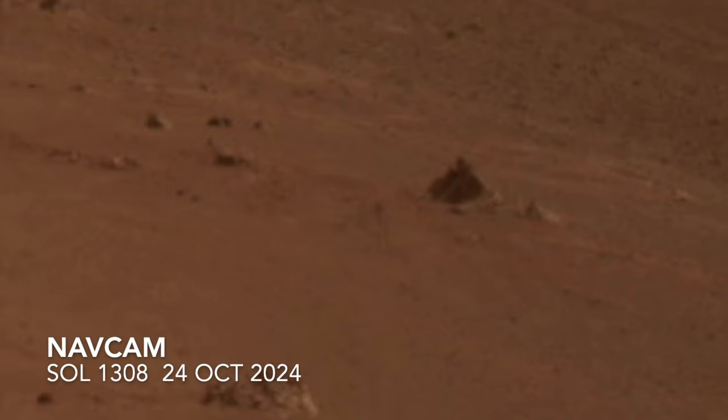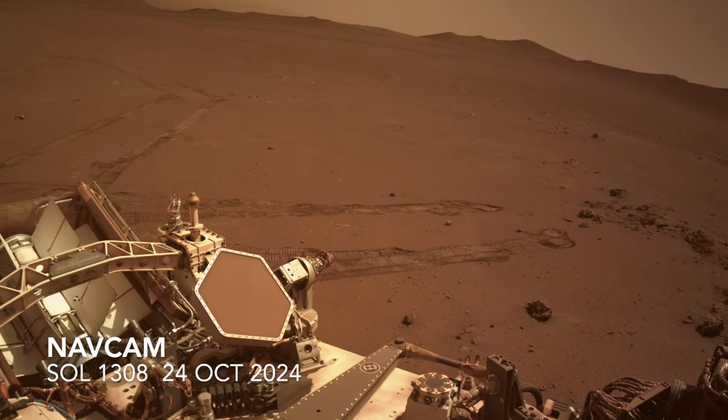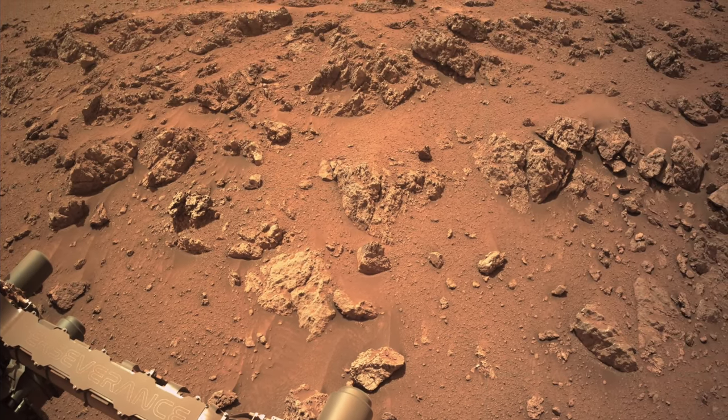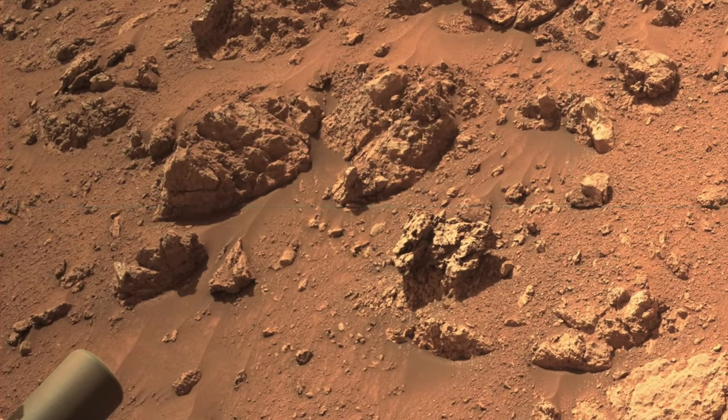Perseverance approached the larger mass of these rocks for a closer look, but then needed to reposition to find a rock suitable for investigation with a robotic arm-mounted instrument, and maybe even a drilling operation. The look of the rocks here is notably different than any previously observed on the mission.